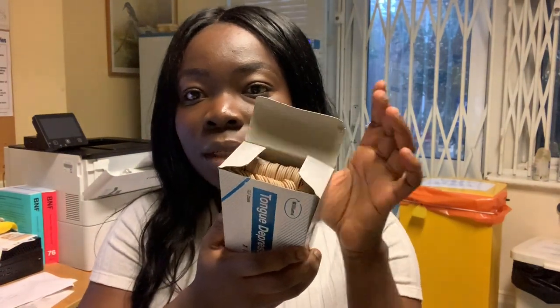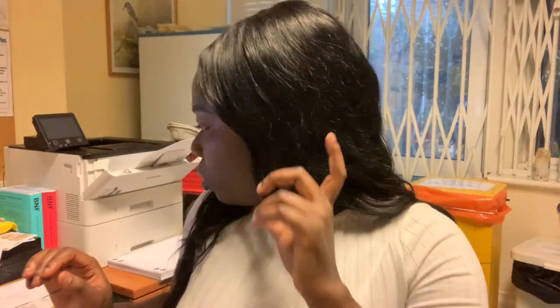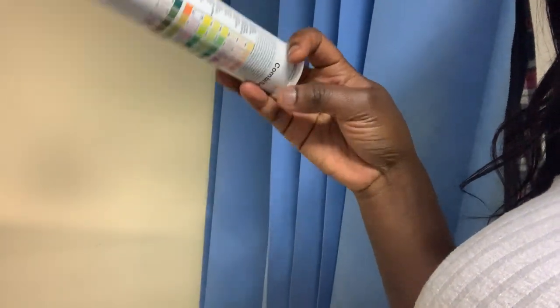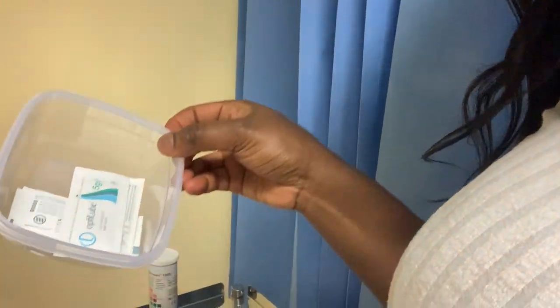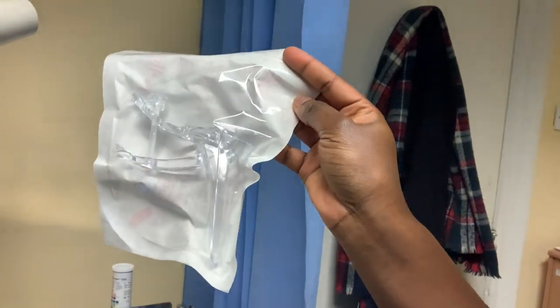I've also got some tongue depressors here, especially when I'm trying to examine the back of the throat. Those are the main pieces of equipment I use in my surgery. It's very handy that my surgery provides these boxes because that equipment is quite expensive. I've got a little instrument here so I can check patients' urine and make sure they don't have an infection. I've also got some lube and there are some speculums here if I need to do a gynaecological examination.